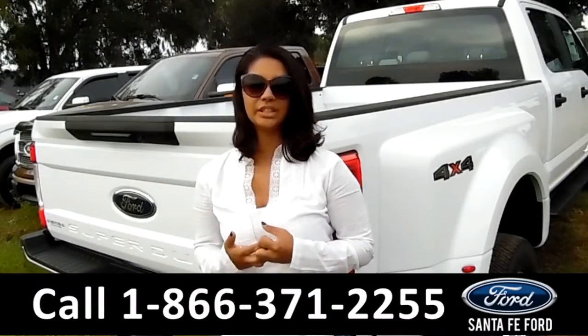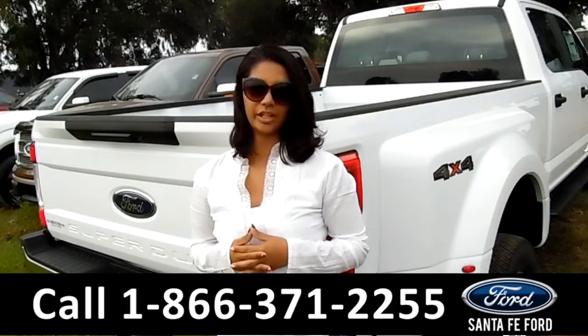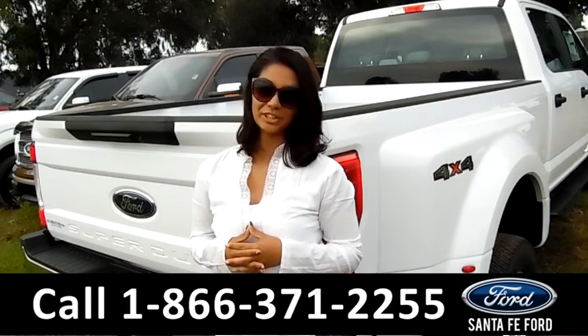That was a 2017 Ford F-350. For more information call us at the number below or check us out at SantaFeFord.com. This is Brandi, thanks for watching.